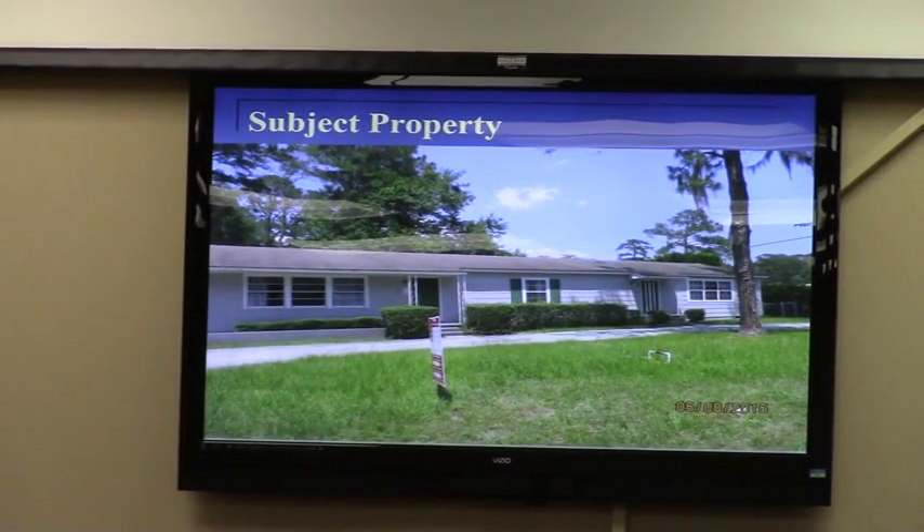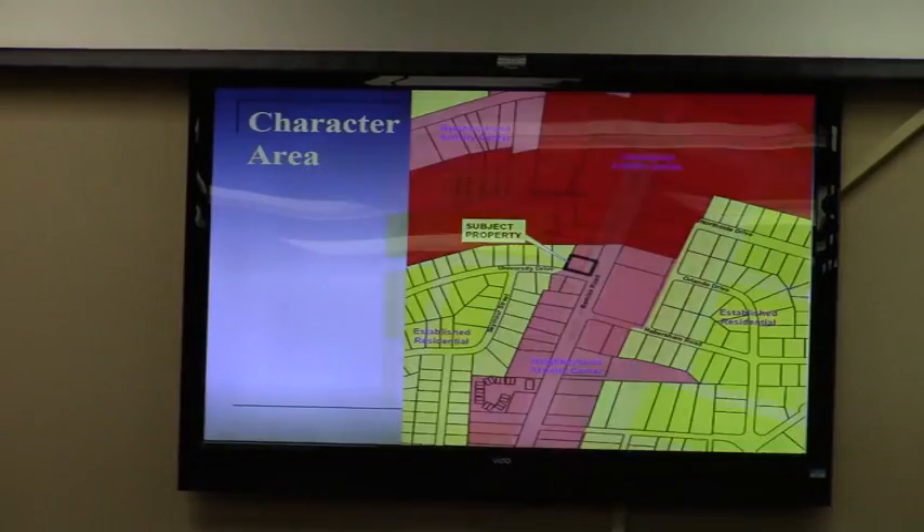The property is already set up as a daycare center and that is certainly the intended use. From a strict zoning perspective, we look at our comprehensive plan future development map. This is a neighborhood activity center designation, which does allow commercial zoning as long as you are fronting a main road, such as Bemis Road.